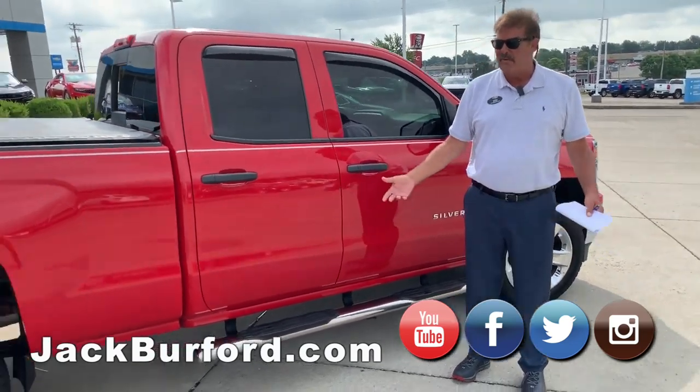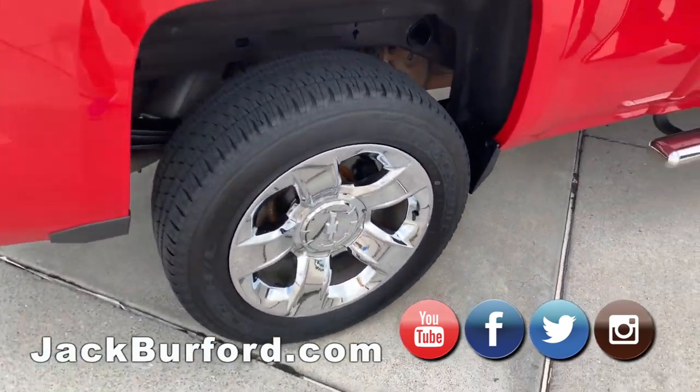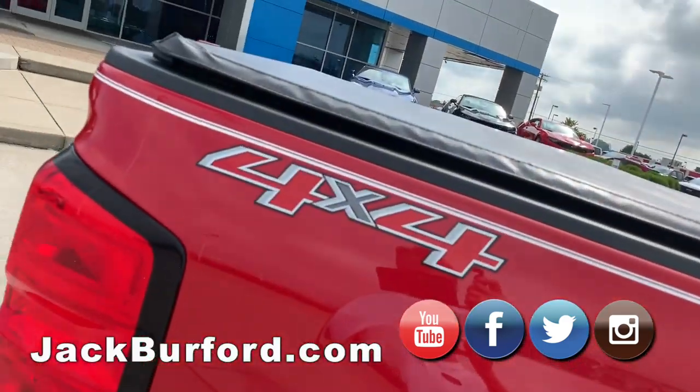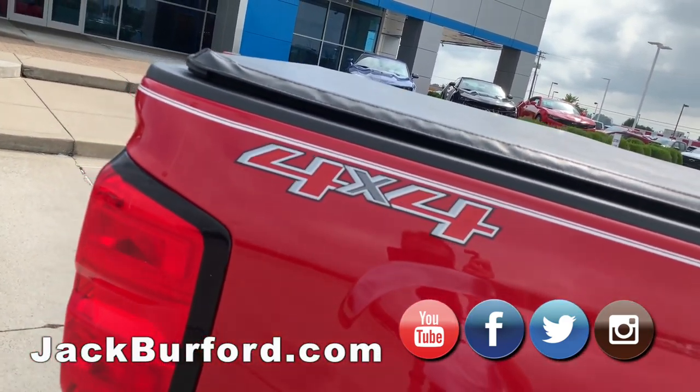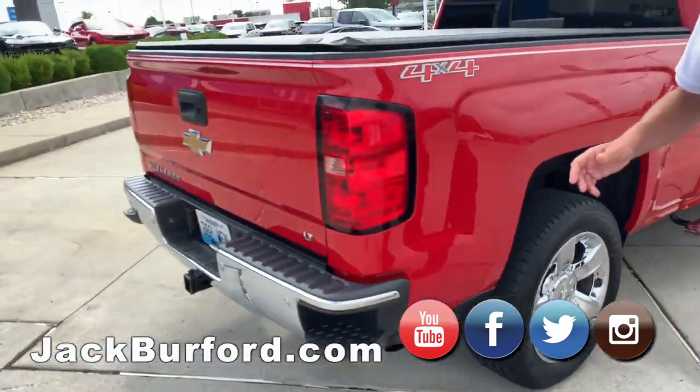This last time when we just traded for it three or four days ago, we did put four new rotors on it, new brake pads all the way around. Of course, we changed the oil, new wiper blades — this is just a really, really well-equipped truck.